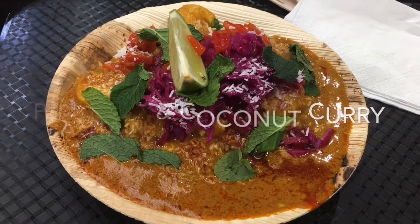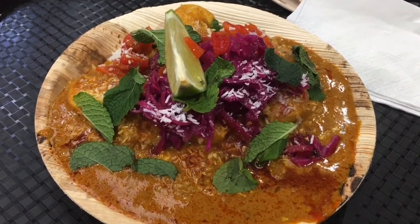I think this is a sweet plantain curry that looks absolutely delicious.